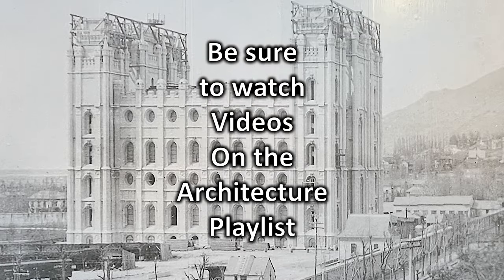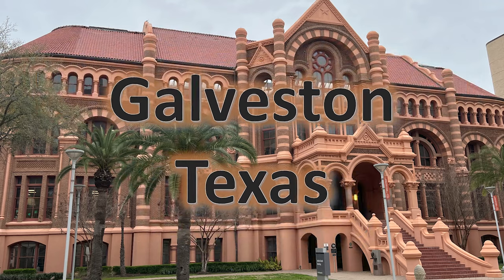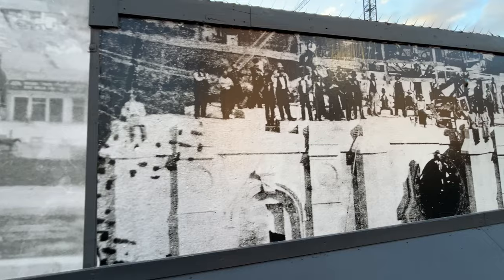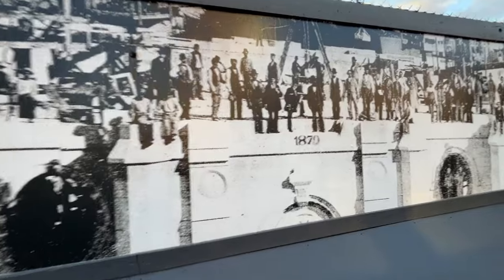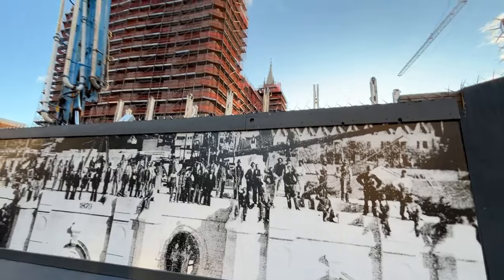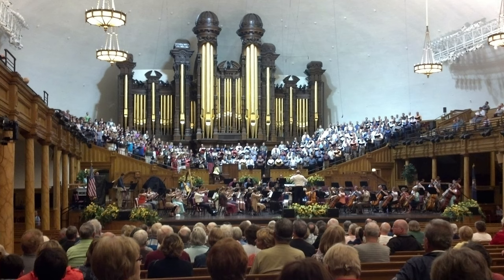The architecture in this nation is truly incredible, and a lot of it looks like it comes from the old world. To the right of the temple, they had these old pictures of when the temple was originally constructed. Truly amazing that in those times they could build such structures. And you could see the church in the background and the building where the Mormon Tabernacle Choir plays and sings. We have been fortunate to hear them — that was truly an incredible experience.